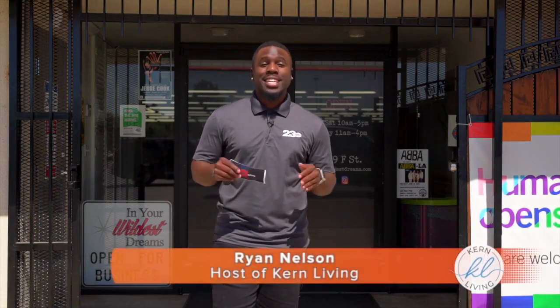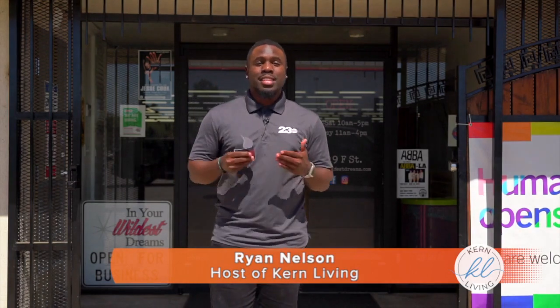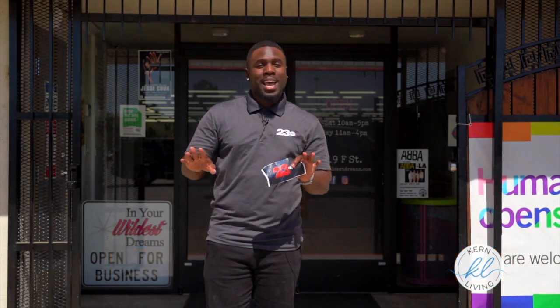Good morning Kern County and welcome to Kern Living. I'm your host Ryan Nelson and today we're going thrifting. We're at one of Kern County's largest consignment stores and today we're going to experience something that is a blast from the past.